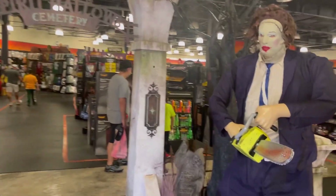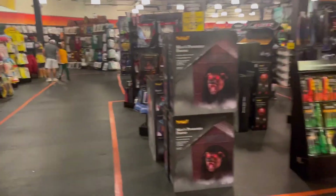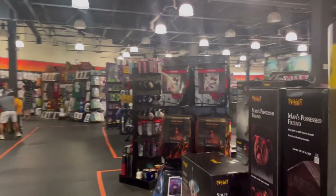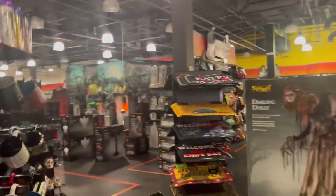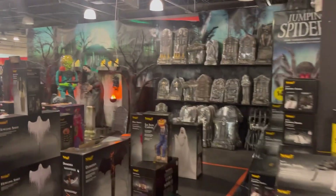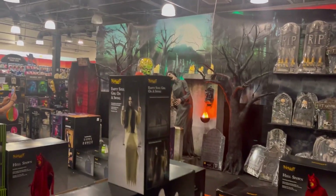They can't get the animatronics running, so there's no theme or anything. But I can still show you around and show you the cool stuff they have. This used to be a Planet Fitness, but we're gonna walk around and check some things out.